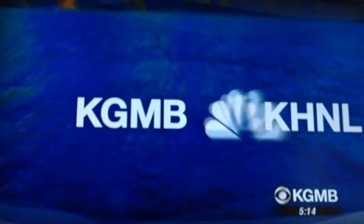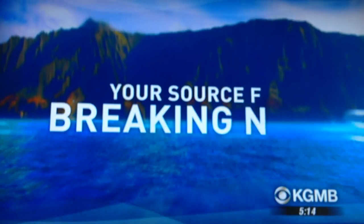KTNB and KHNL, your source for breaking news. It looks like Thursday is the next chance for NASA to launch a unique Mars experiment on Kauai.